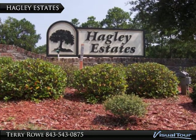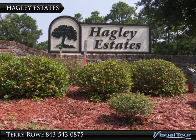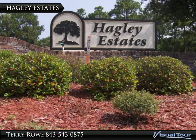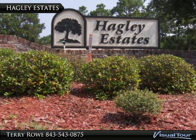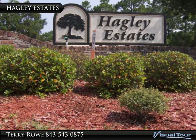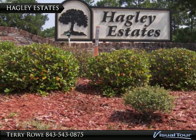The land now occupied by Hagley Estates first emerged from the wilderness of Cypress and Yellow Pine toward the end of the 18th century, as planters cleared the land for the rice cultivation that dominated agriculture along the tidal rivers of South Carolina until after the Civil War.